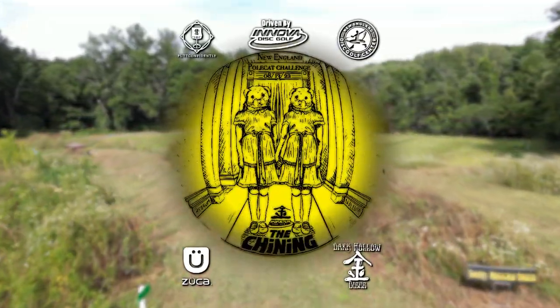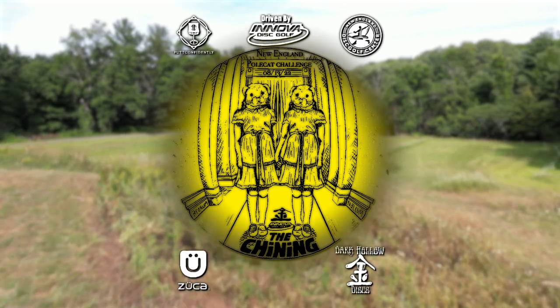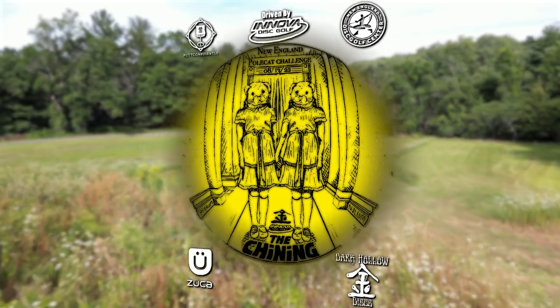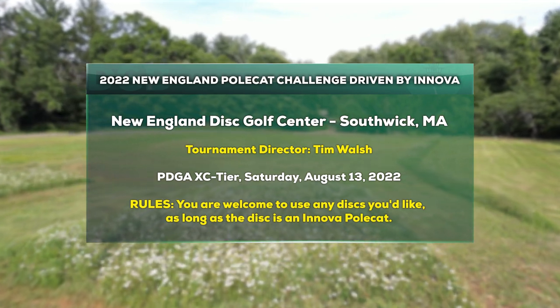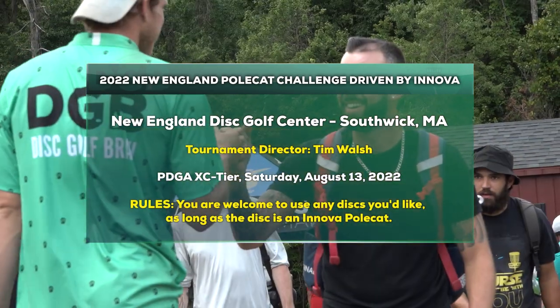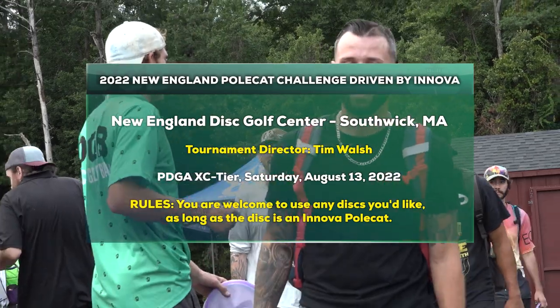Welcome to the New England Polecat Challenge, driven by Innova, sponsored by Dark Hollow Discs, Putt Confidently, and Zucca Cards. I'm here with Drew Mullen. We got one rule today: you have to throw an Innova Polecat.